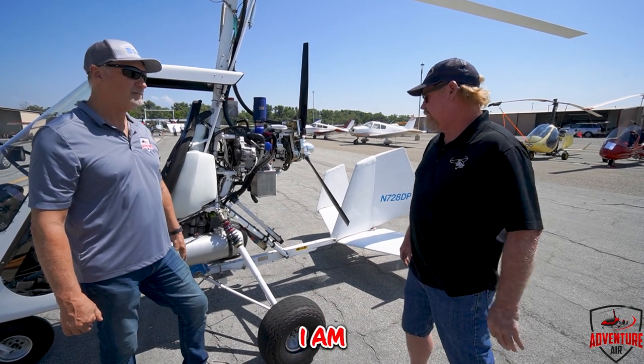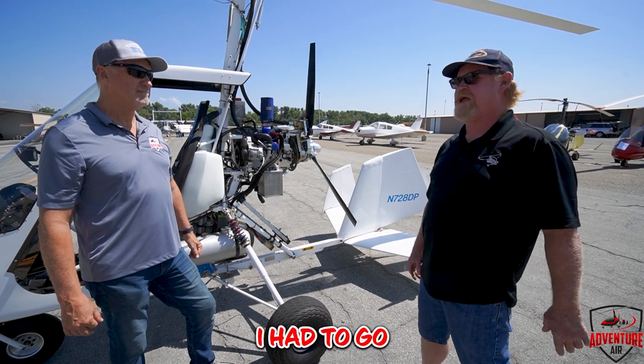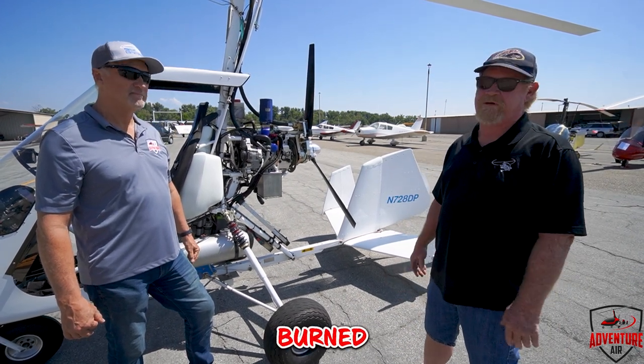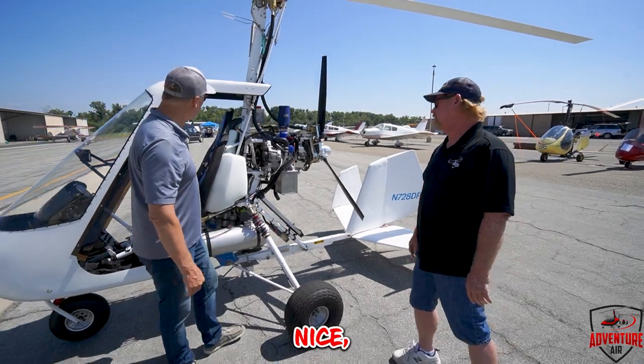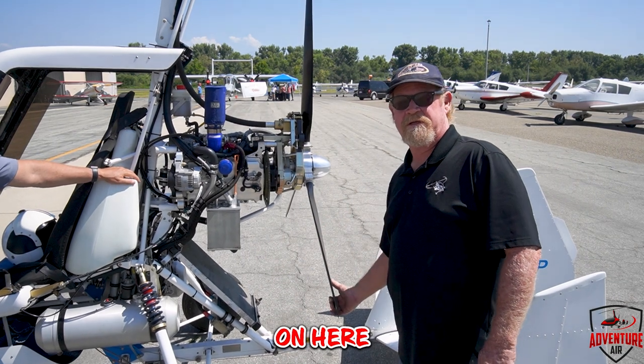What is your fuel burn on this thing? I'm burning five gallons an hour. I just flew up from Oceanside this morning to Corona — I had to go around a little bit for the clouds, it took me an hour to get here, and I burned five gallons. I have a Warp Drive prop on here.